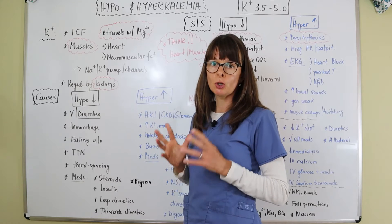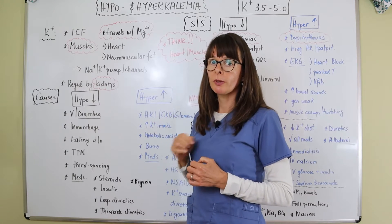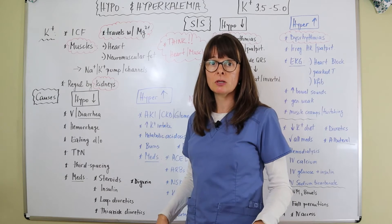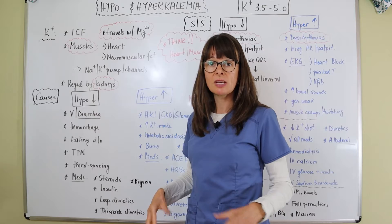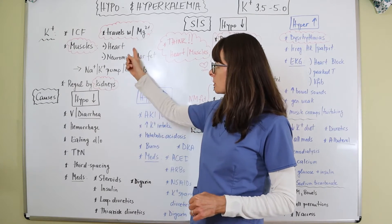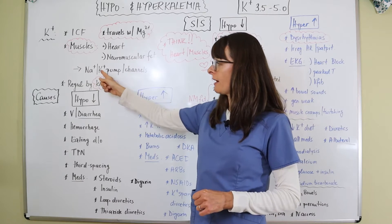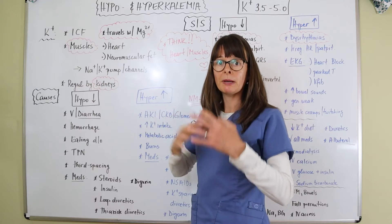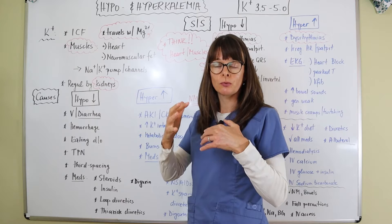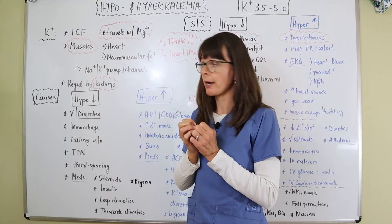Potassium controls our muscles — not only the heart, but also the skeletal muscles and smooth muscles of the intestines. So we have heart and neuromuscular function to consider, because the sodium-potassium pump and its channels regulate the influx and outflow of sodium and potassium to make muscle contraction happen.